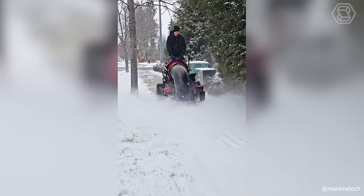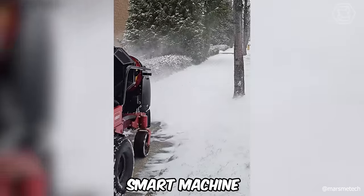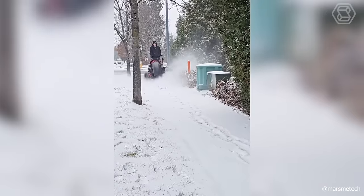If you are accustomed to controlling the snow plowing process, then such a smart machine with a blowing tube and a powerful engine will undoubtedly become your reliable companion.